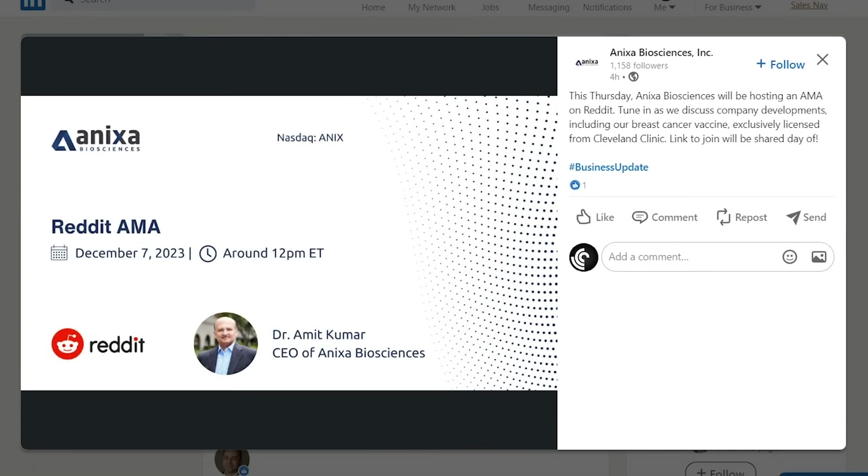Before we get into this video, I wanted to mention one interesting thing. Onyxa Biosciences will be hosting an AMA on Reddit December 7th, around 12 p.m. Eastern Time. So tune in, check out their AMA, and let's get into the rest of this video.